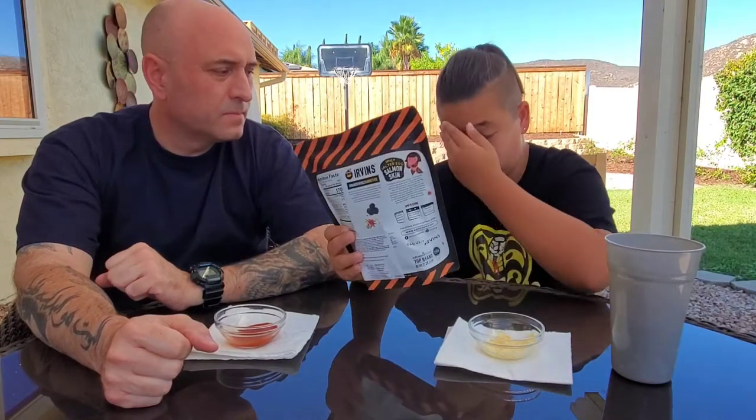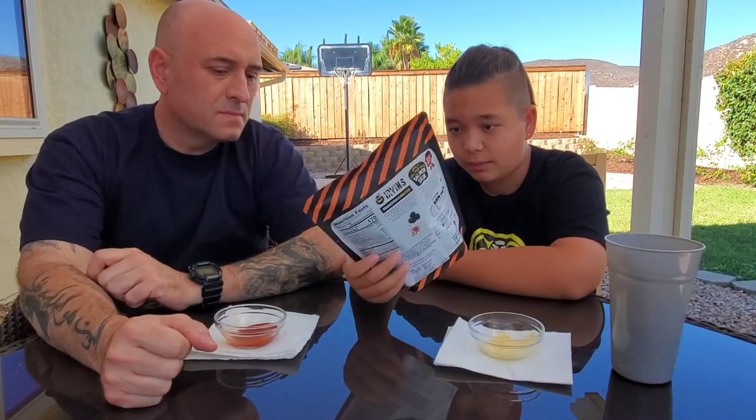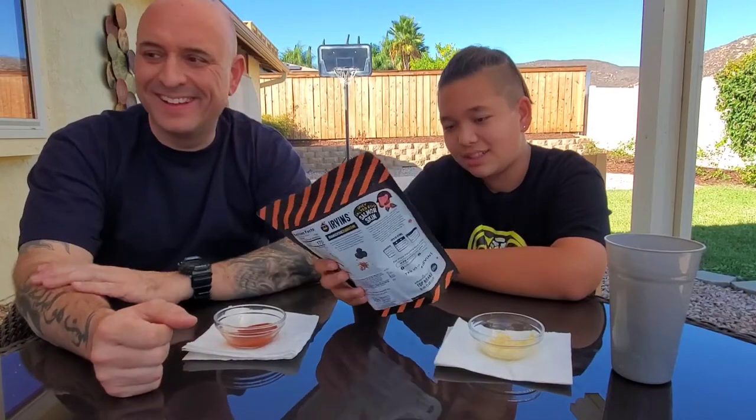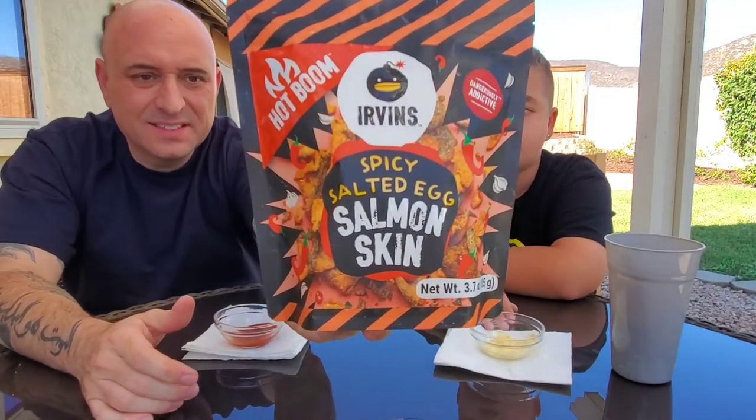We just tried the other one in the other video and gave it a 6 out of 10. I'm not sure how much I'm going to like this one. I mean, the other one was fish skin, this is salmon — pretty much the same thing, so it doesn't matter.